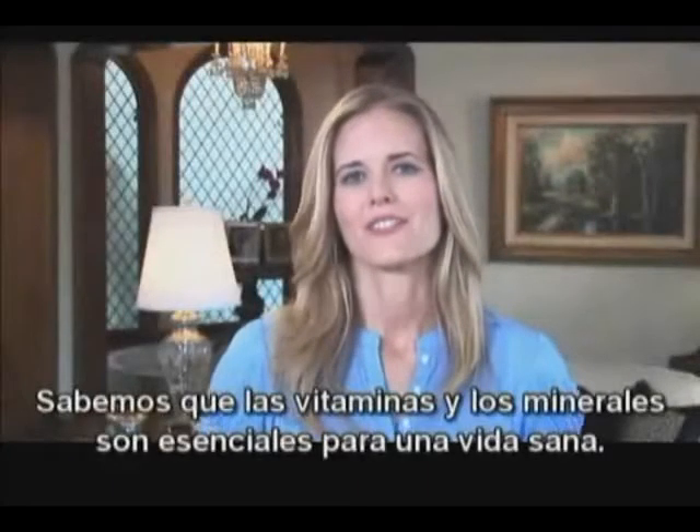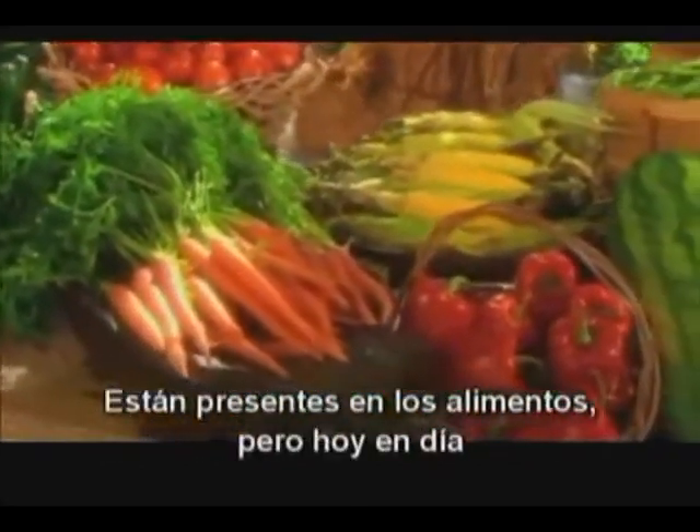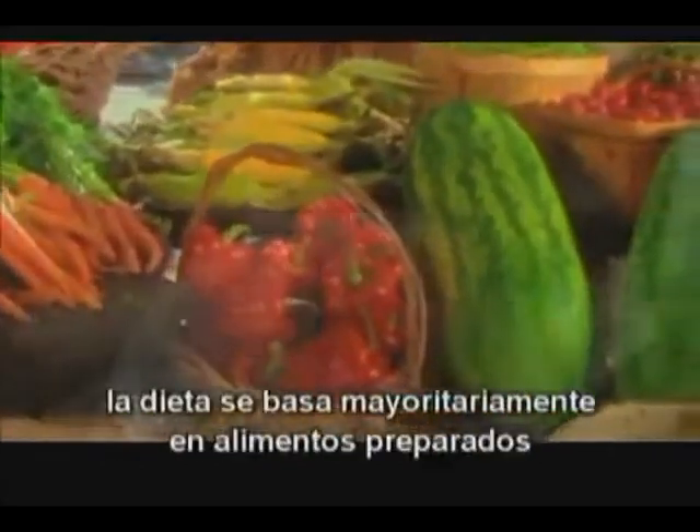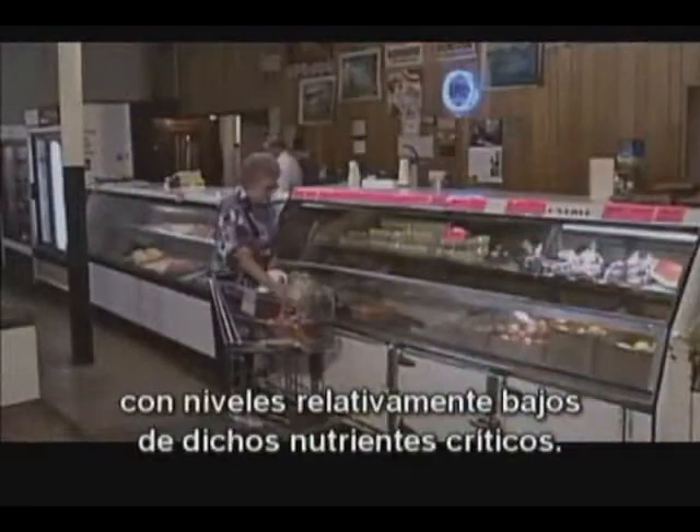As we all know, vitamins and minerals are essential to healthy living. They are found naturally in food, but in modern days, the average diet consists mostly of processed, manufactured food, where the levels of these critical nutrients are relatively lower.